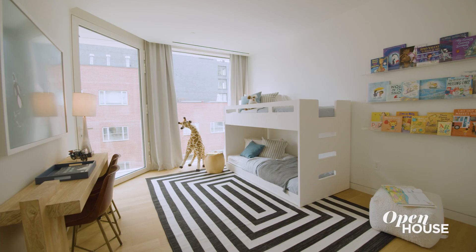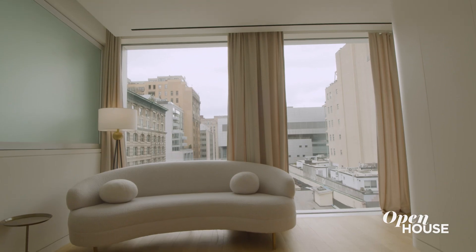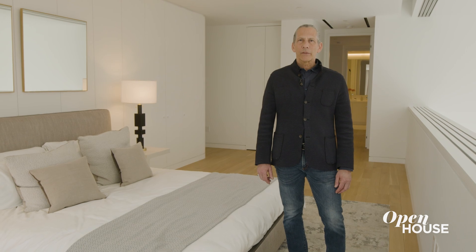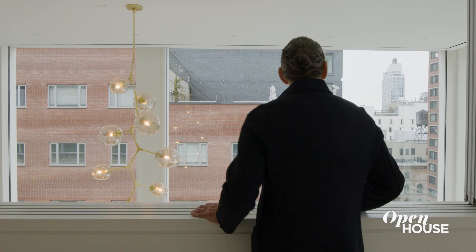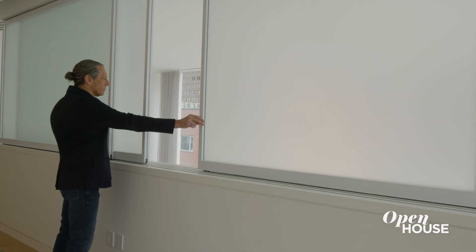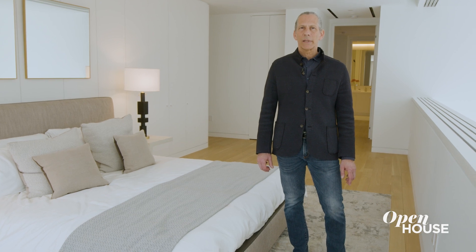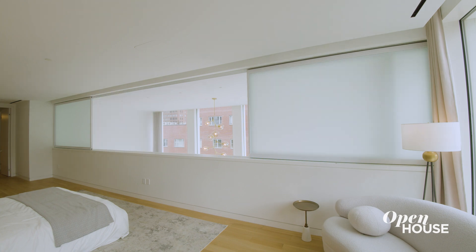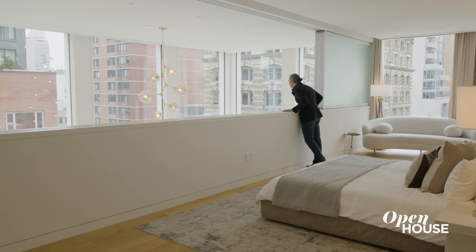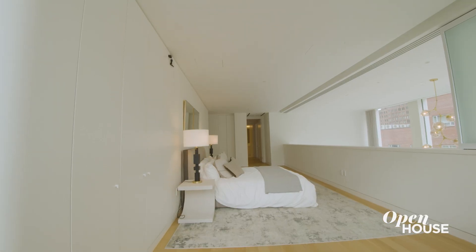As you come upstairs past the spare bedrooms, you are drawn into the primary suite by the natural light. What's amazing about this space is that you can lie in bed and enjoy the same views as the living room. These sliding glass doors allow for privacy and transparency — a continuity of the design language of the sliding doors downstairs. When open, they give you the ability to look down and greet your guests. It's also an homage to the traditional Tribeca loft.